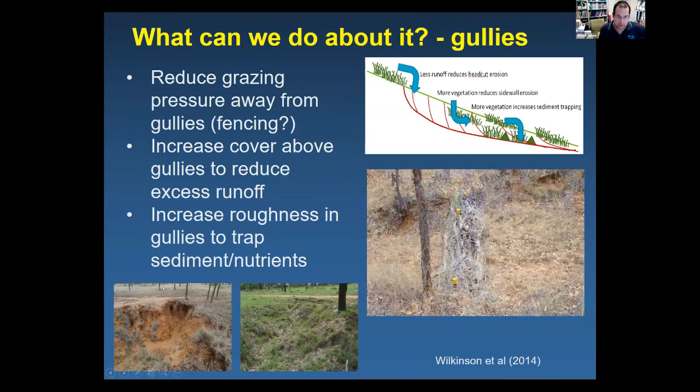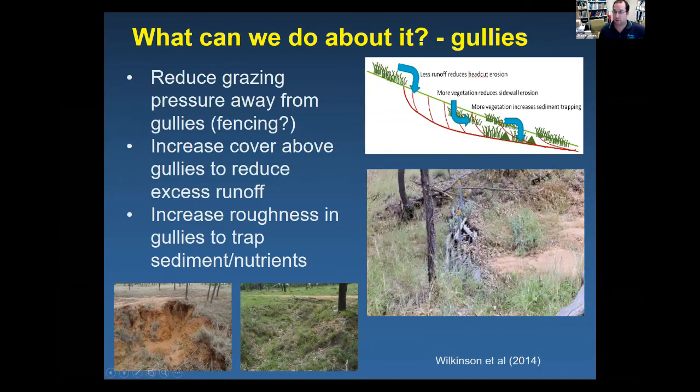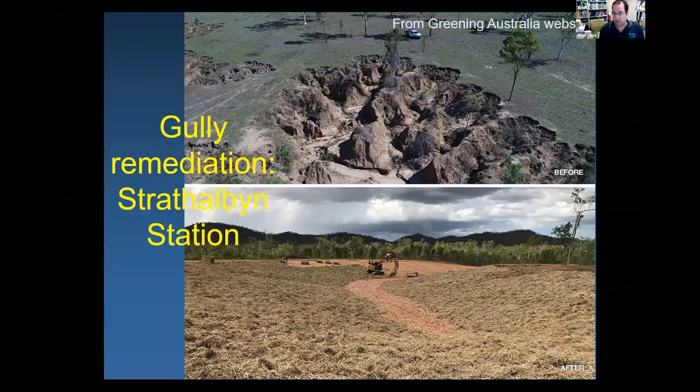For smaller gullies — a headcut style — reducing water flow into them and allowing revegetation and increased roughness helps reduce erosion. For the massive alluvial-style gullies, colleagues from CSIRO, Griffith University, and Greening Australia have been doing rehabilitation work below the Burdekin Dam using a mine-site rehabilitation approach: levelling ground, putting in rock chutes, treating soil with gypsum and mulch. Before and after shots at Mount Wickham and Strathelden Station show completely remediated landscapes where a gully contributing about 1,000 tonnes per year is now contributing effectively nothing.